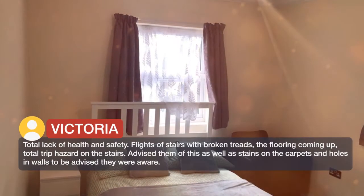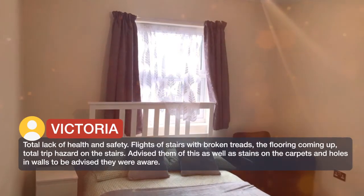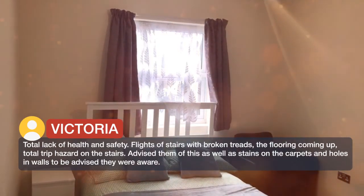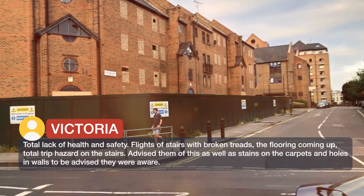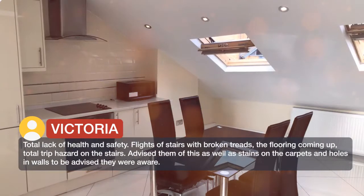Total lack of health and safety. Flights of stairs with broken treads, the flooring coming up — a total trip hazard on the stairs. We advised them of this as well as stains on the carpets and holes in walls, only to be told they were aware.